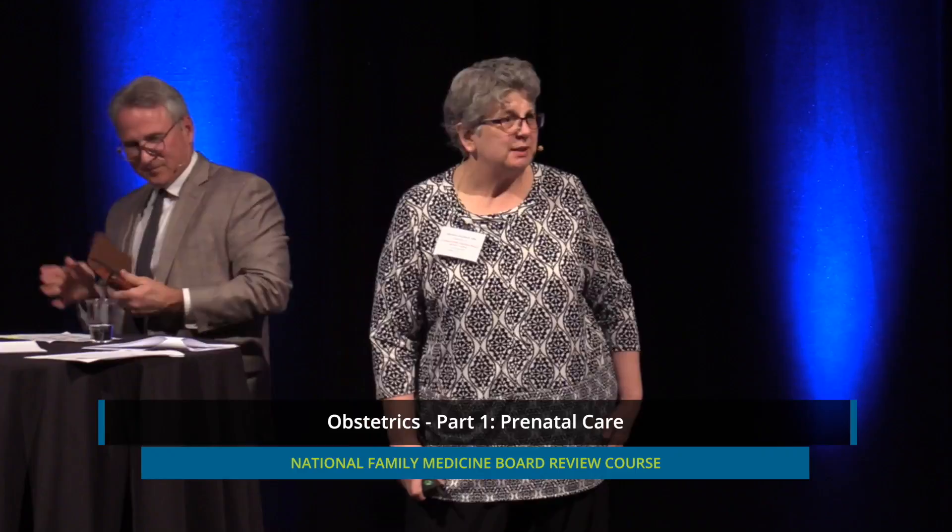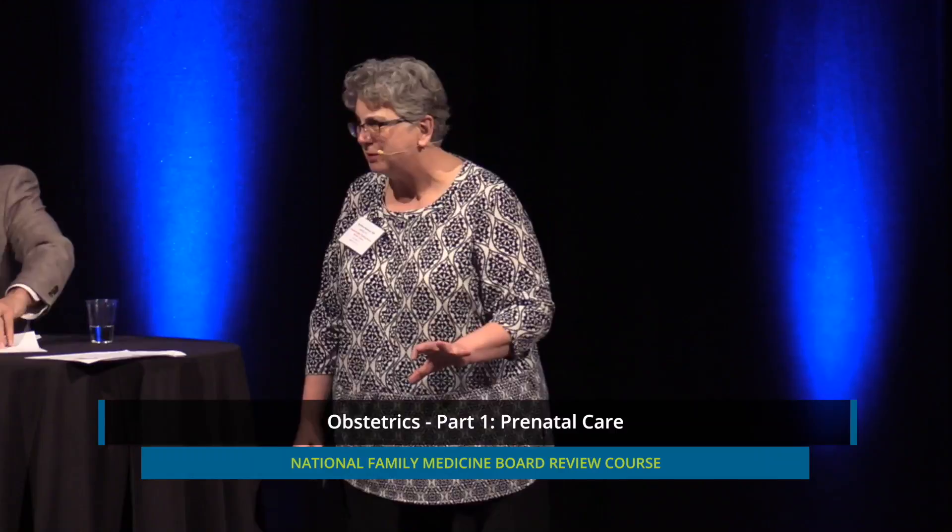We're going to talk obstetrics here, and there will be some obstetric questions on the general board. I'm going to try and emphasize those points you need to get all of those questions right.